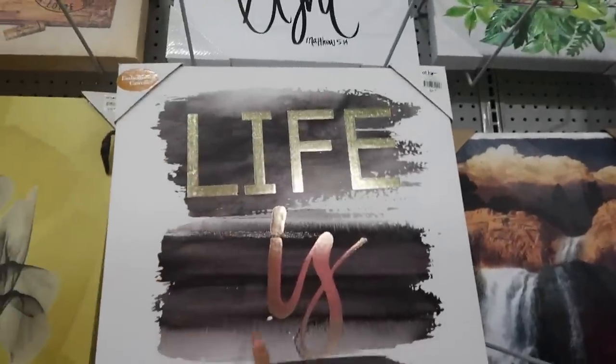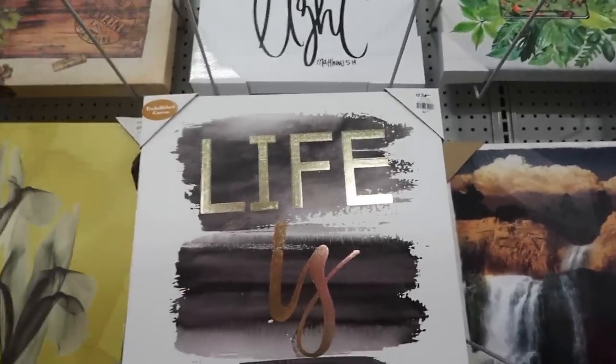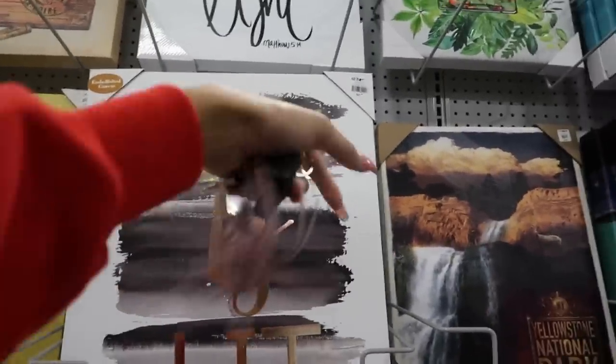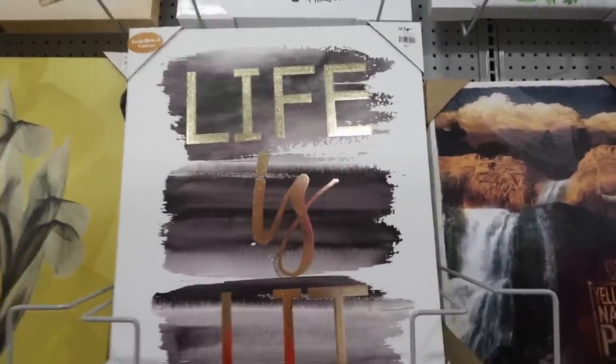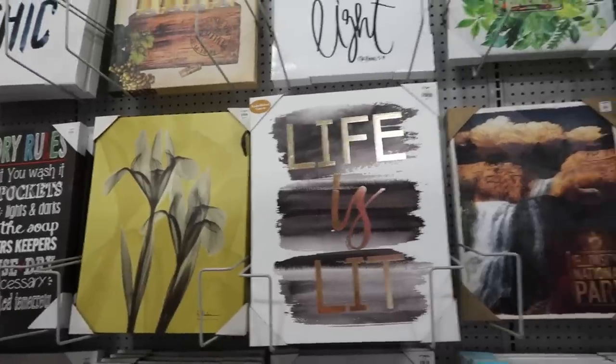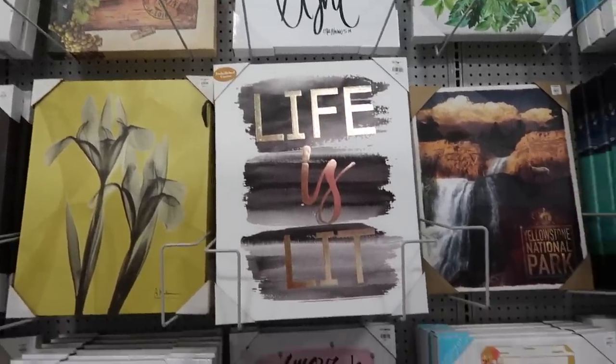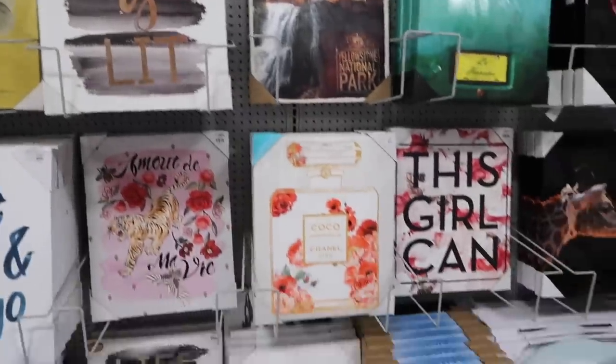I always see stuff like this in stores and it just makes me think — for $21 I can make that. I could get some watercolor, get a big brush, do some text over it, use gold foil leaf, and make it actually say what I want to say. Because a lot of times it says really corny stuff on there. But I really don't need any more — I just need stuff to go in my bedroom.